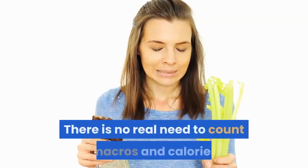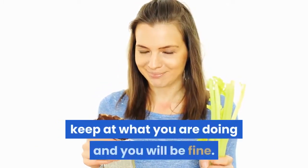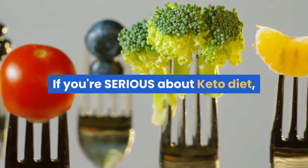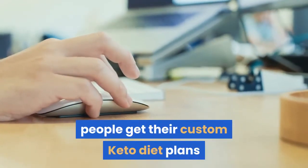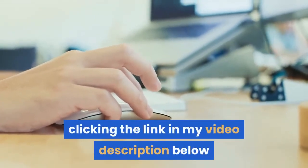There is no real need to count macros and calories if you can see yourself losing weight — keep doing what you are doing and you will be fine. If you're serious about the keto diet, make sure to check out this site. This site is helping thousands of people get their custom keto diet plans and you can check it out instantly by clicking the link in the video description below.